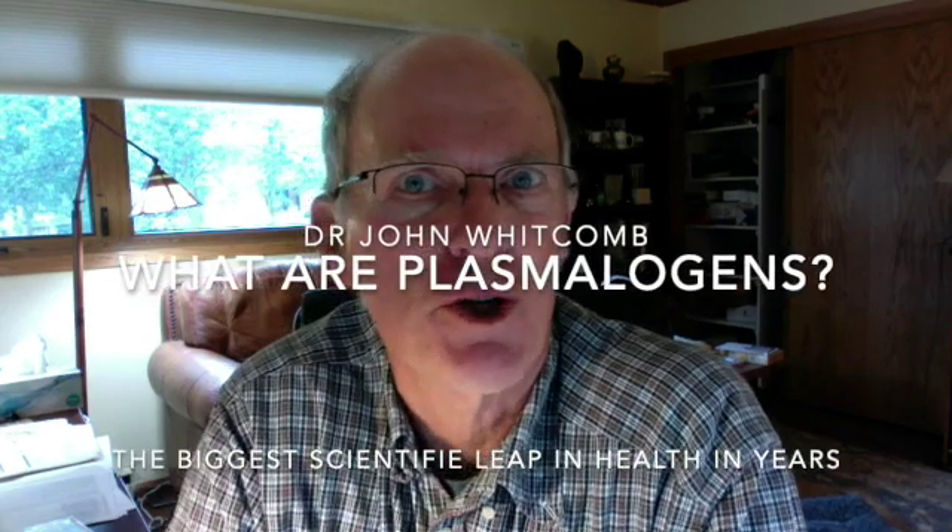Hi there, this is Dr. John Whitcomb for News and Nutrition on what are plasmalogens. You may not have heard about them, but they've been around. We discovered them back in the 1920s, and their importance hasn't been known until recently. A Dr. Diane Goodenow,